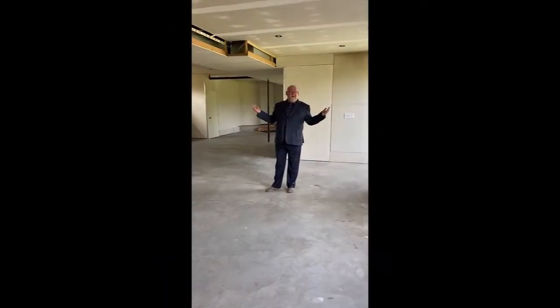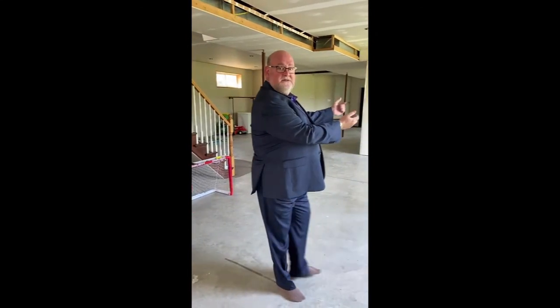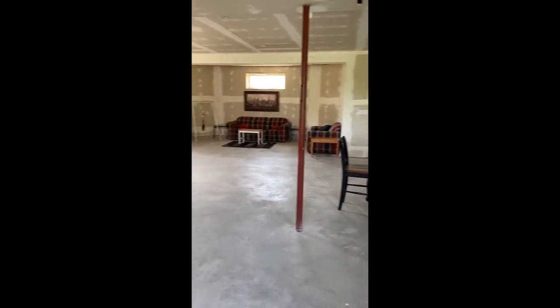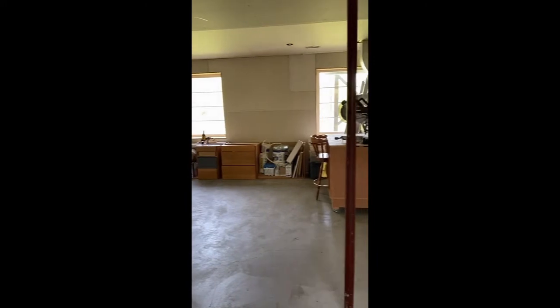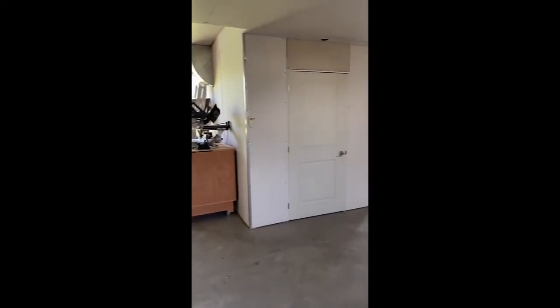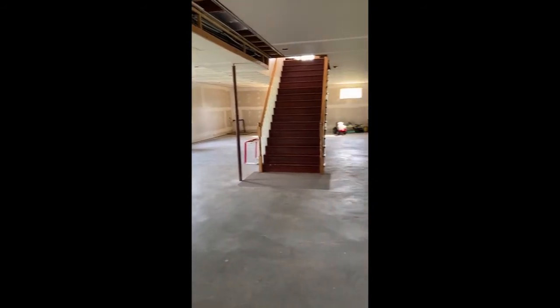Over 2,000 square feet of space down here waiting for your finishing touches. All drywall, ceiling, and lighting done, with two separate walk-outs and direct access to your triple car garage.